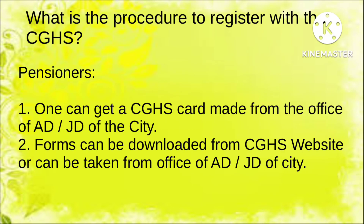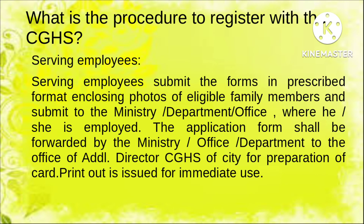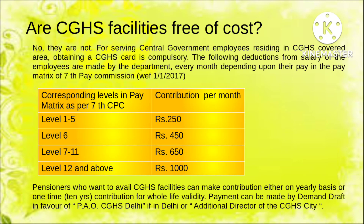How to get registration in CGHS? There are two cases. For pensioners, they can get the CGHS card made from the office of AD or JD of the city, and they can also download the forms from the CGHS website and submit them. For serving employees, they can fill the prescribed form enclosing photos of eligible family members and submit it to the concerned department. The Director of CGHS of the city will prepare the card, and a printout of the issued card can also be used instead of the plastic card.